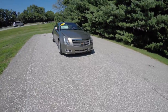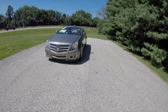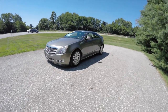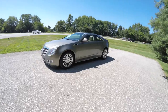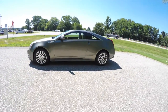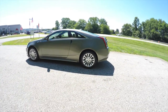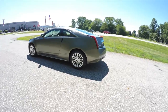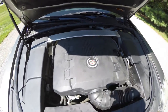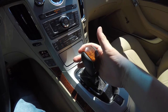Hello everyone, today we're going to take a quick walk around and look at this 2011 Cadillac CTS4. This is the premium package, shown in Evolution Green Pearl Coat Metallic, with the Ebony and Light Cashmere perforated leather interior. This vehicle is all-wheel drive, powered by a 3.6 liter V6 engine, with a six-speed automatic transmission.